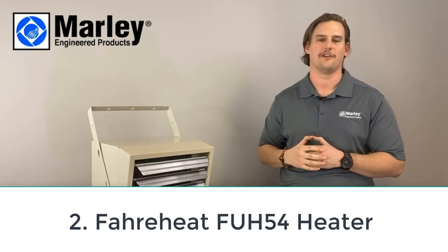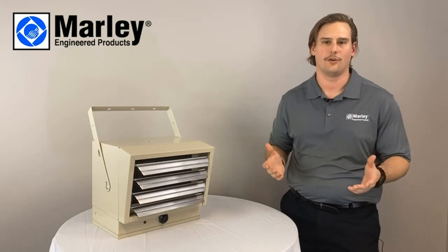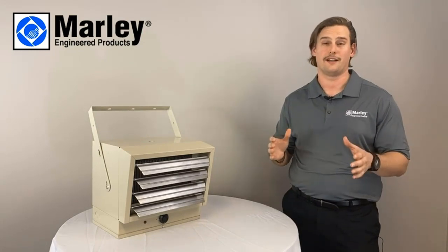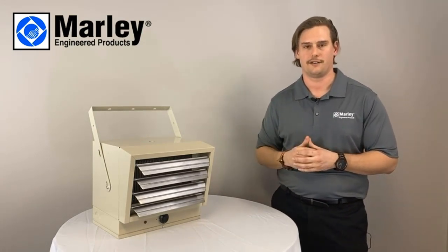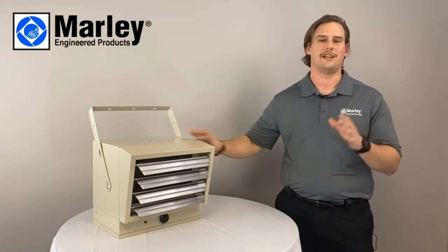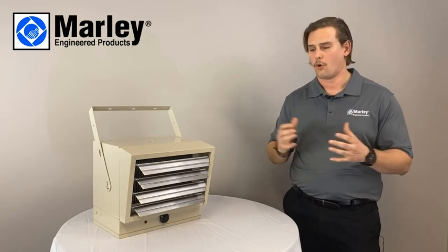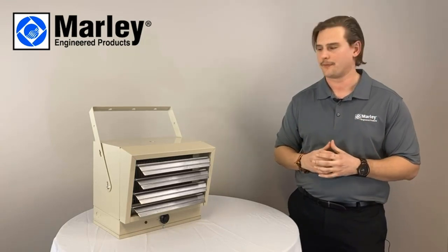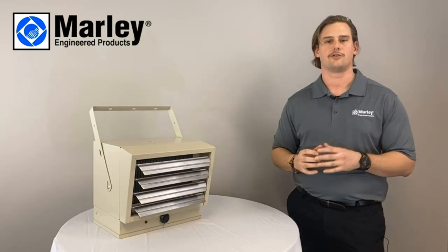Number two: Fahrenheat FUH54. Electric garage heaters are typically seen as not being as powerful as their fuel-burning counterparts, and while it's true that a gas heater or liquid fuel can provide stronger heat output, the right electric heater can meet your warming needs as well. Case in point, the Fahrenheat FUH54, which offers up to 5,000 watts of power with an adjustable thermostat that goes from 45 degrees to 135 degrees Fahrenheit.